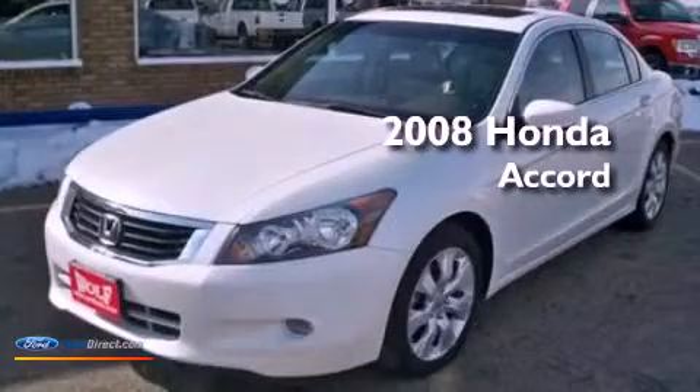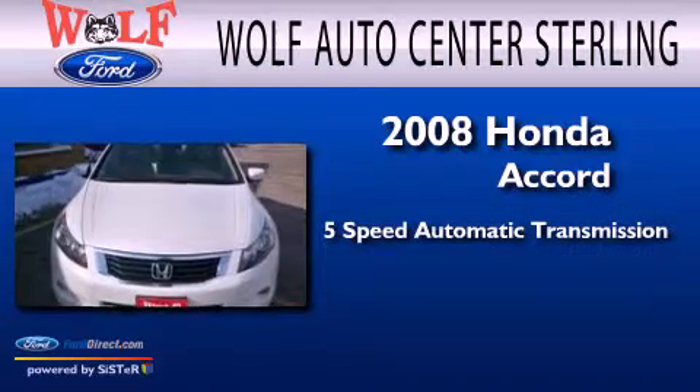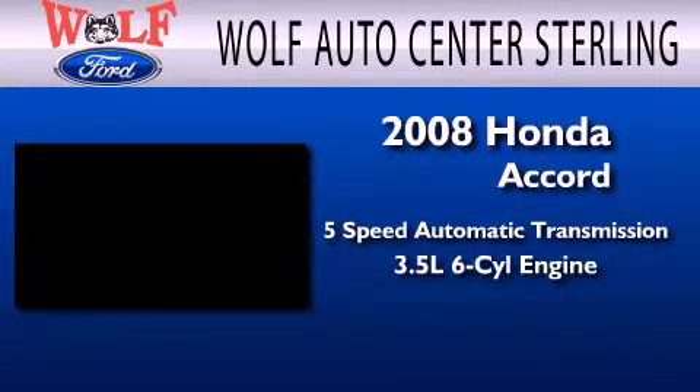This is a 2008 Honda Accord. This four-door sedan has a five-speed automatic transmission and a 3.5 liter V6.